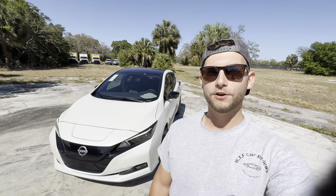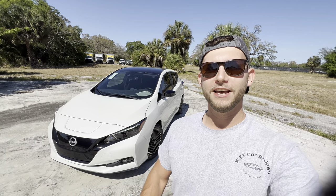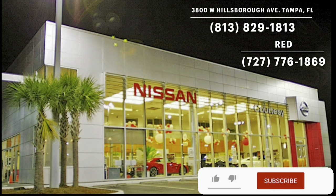Hey guys, Will here with WTF Car Reviews, and today we'll be reviewing the all-new 2023 Nissan Leaf SV Plus. Huge thanks to Red at Courtesy Nissan in Tampa, Florida for making this review possible. I'll leave a link to their inventory below, and if you're looking for a new car, SUV, or truck in the Tampa area, I'd definitely recommend checking these guys out — ask for Red.